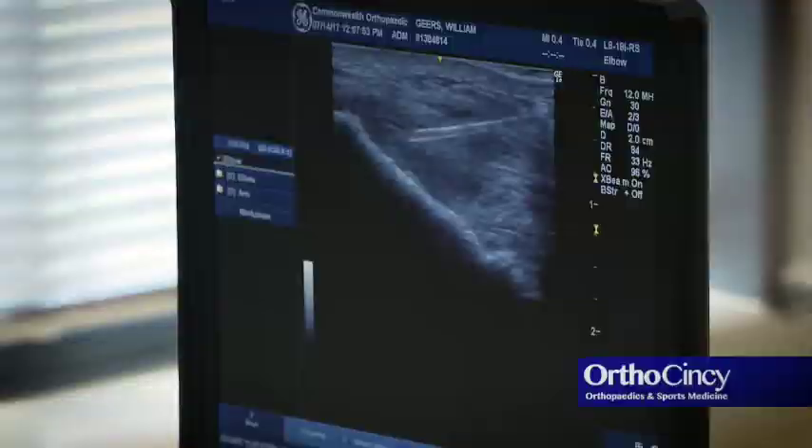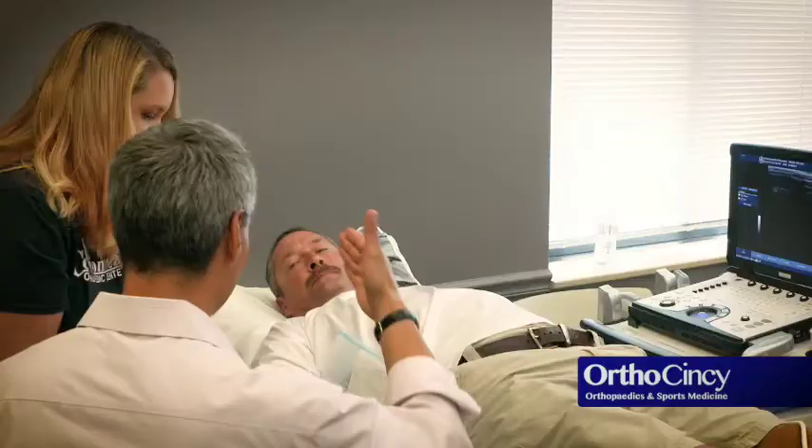A common application of that would be chronic tendonitis or tendinosis. We're also starting to use it more and more in arthritis. Here at OrthoCincy we've been using it for a number of years, and we do it right here in the office — it's just another trick and a tool to help our patients recover quicker.